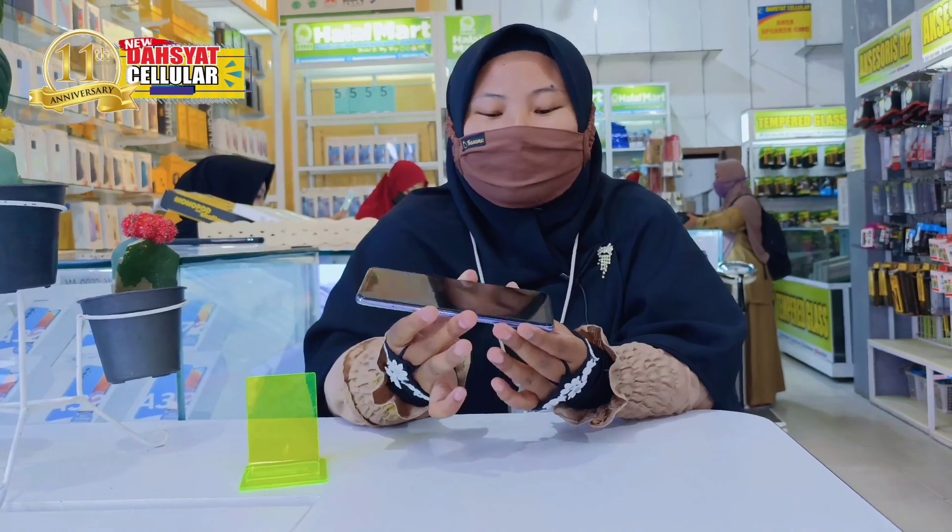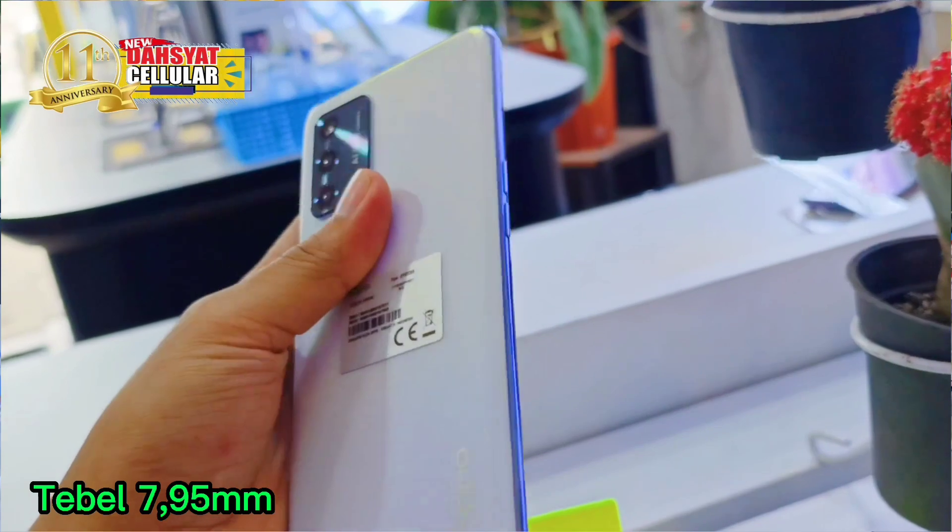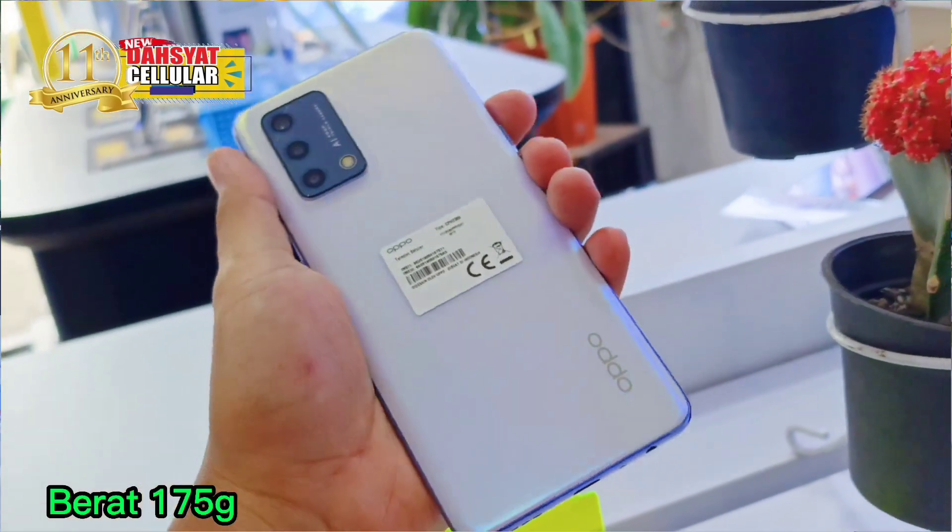Untuk ketebalan di OPPO A95 ini, yaitu 7,95 mm dan juga untuk beratnya itu 175 gram.